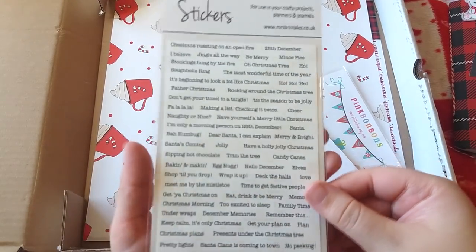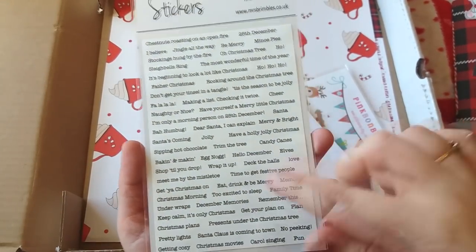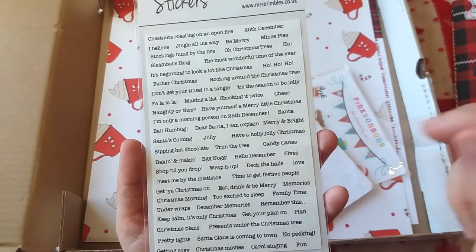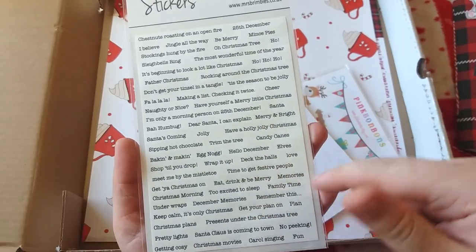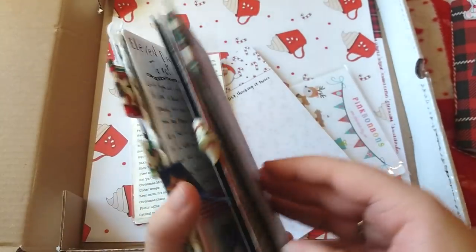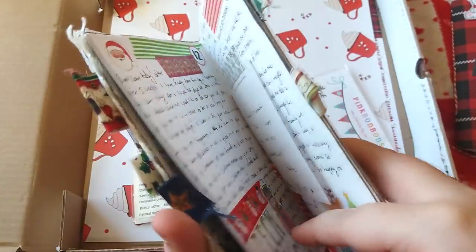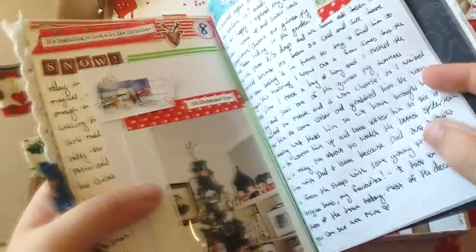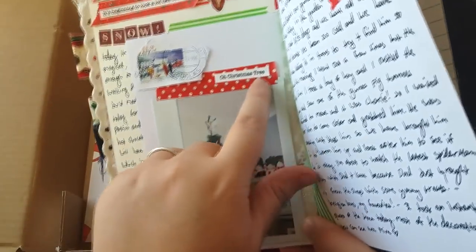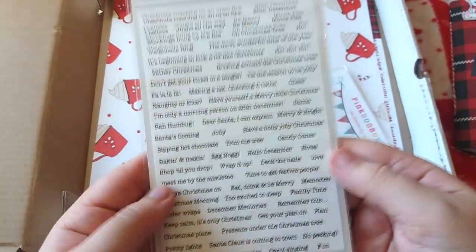These sentence stickers are some of my favourites — I ordered them last year and used almost all of them. They're little sentences and words relating to Christmas: Merry and Bright, candy canes, Time to Get Festive, Eat Drink and Be Merry, December Memories. They look really nice with photographs next to them. Last year I used an Instax camera and I put one of those sentence stickers next to a photo of our Christmas tree.